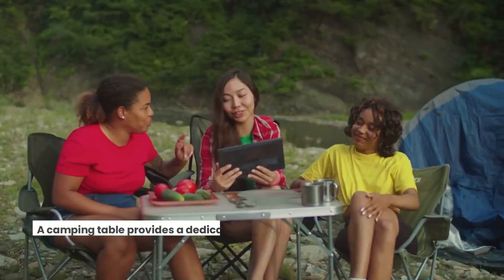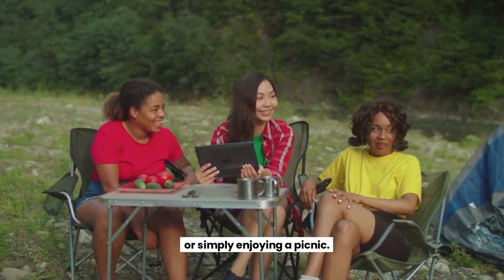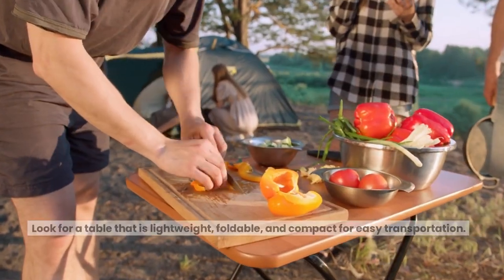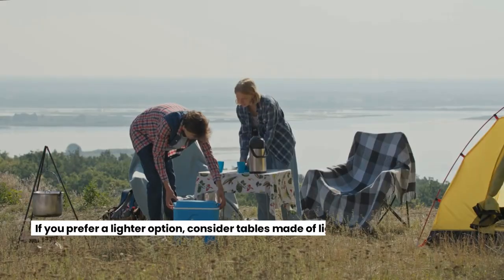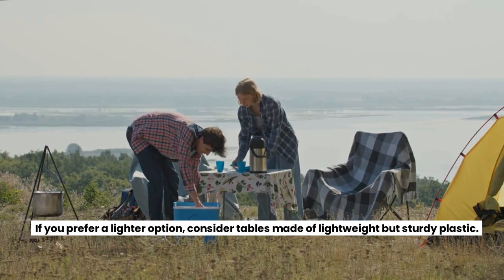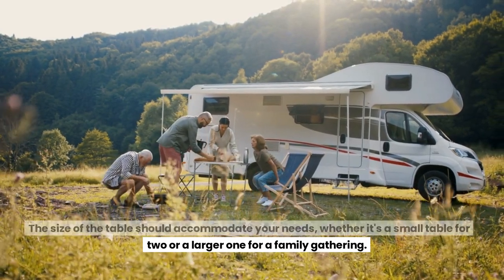Camping Table. A camping table provides a dedicated space for meal preparation, playing games, or simply enjoying a picnic. Look for a table that is lightweight, foldable, and compact for easy transportation. Aluminum tables are popular choices as they are lightweight, rust-resistant, and durable. If you prefer a lighter option, consider tables made of lightweight but sturdy plastic. The size of the table should accommodate your needs, whether it's a small table for two or a larger one for a family gathering.